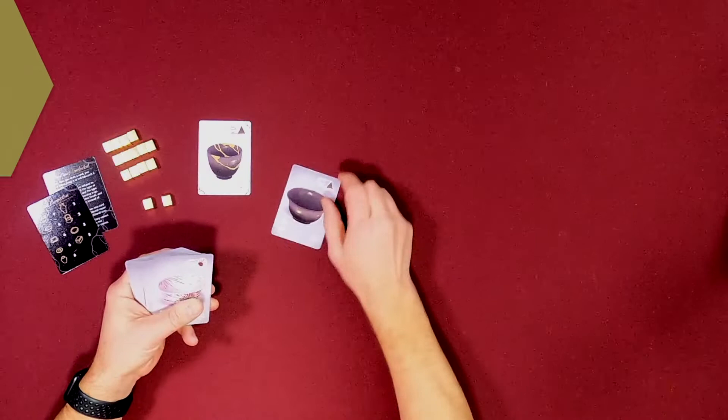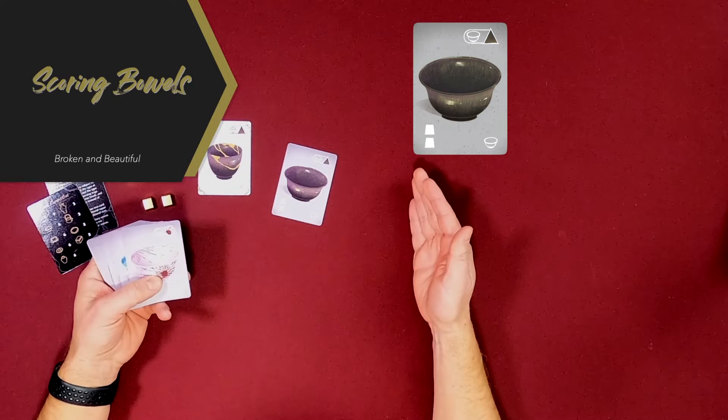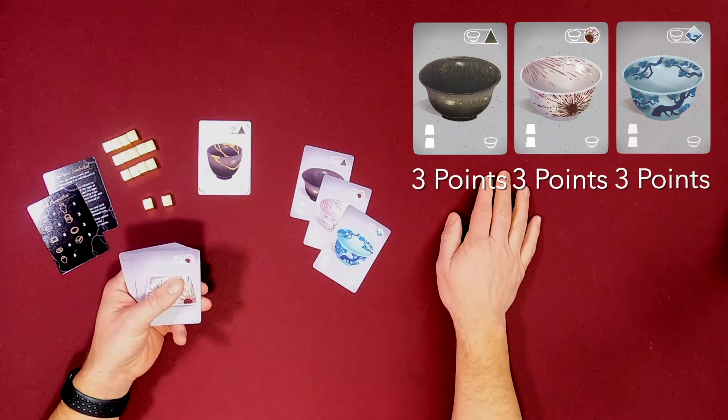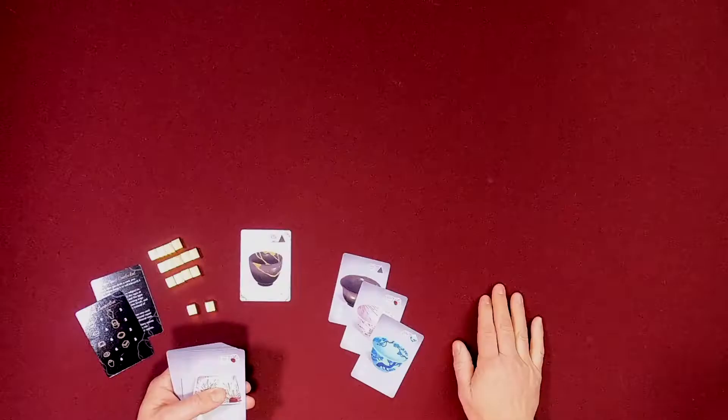Bowls are a second type of pottery. Each bowl that you have is worth a number of points equivalent to the number of bowls that you have. So one bowl by itself is worth one point. Two bowls together is worth four points because each of them is worth two — that's how many bowls you have. Add a third bowl and the collection is worth nine because three times three is nine.